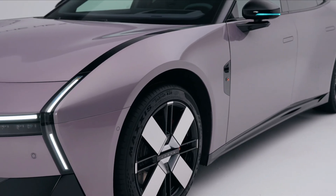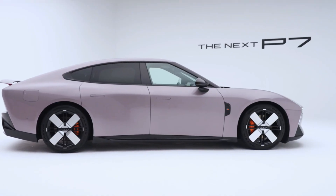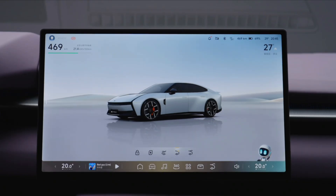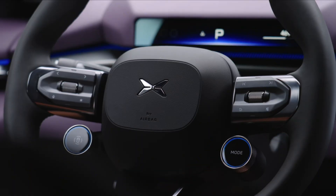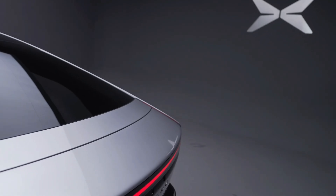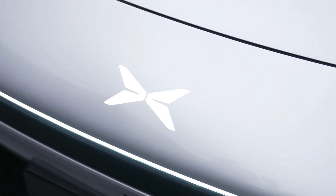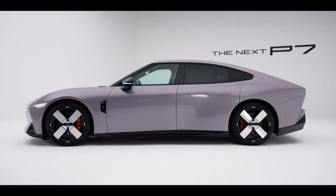The new Xpeng P7 adopts a modern, low-slung design that blends athletic styling with futuristic elements. The body emphasizes clean aerodynamic lines and a coupe-inspired rear, all tied together with the brand's signature X lighting theme. Dimensions: Length 5,017 mm, Width 1,970 mm, Height 1,427 mm — or 1,407 mm with air suspension at its lowest setting — and a wheelbase of 3,008 mm.